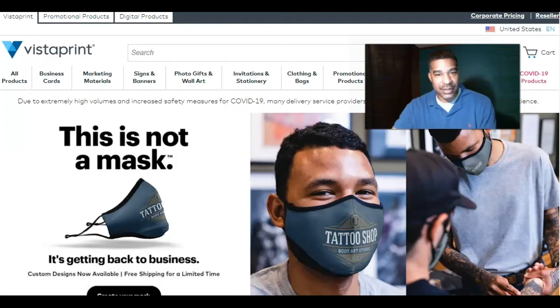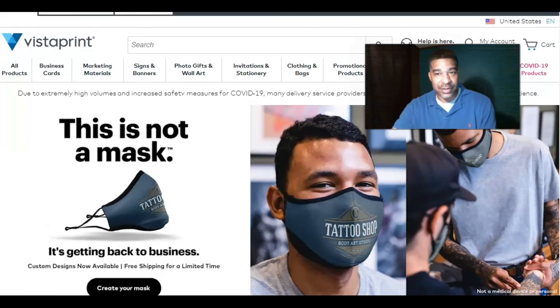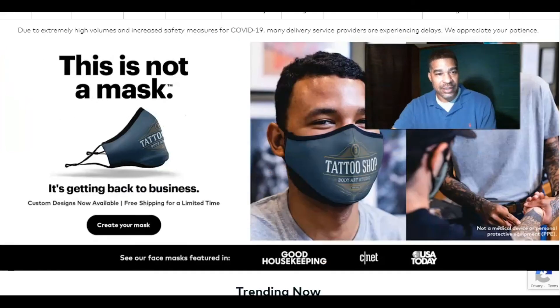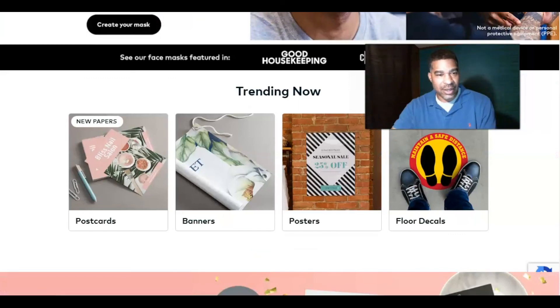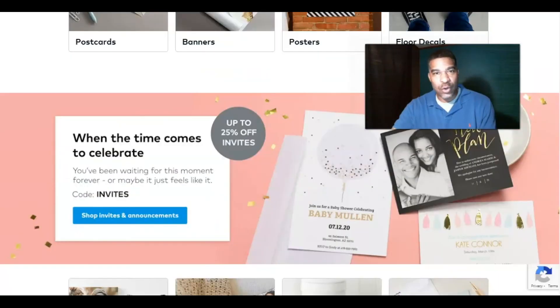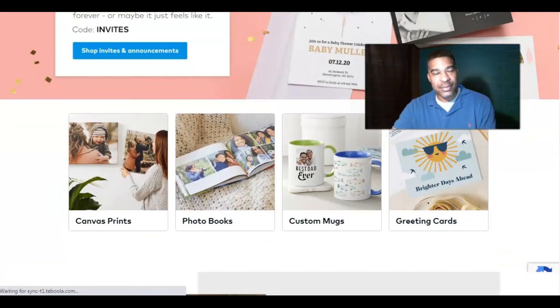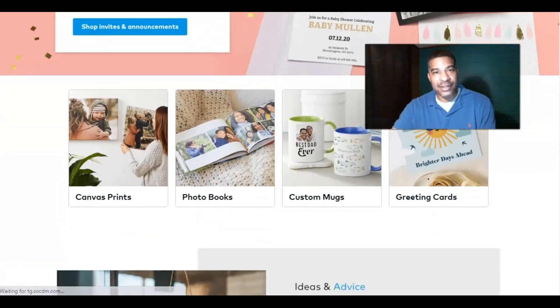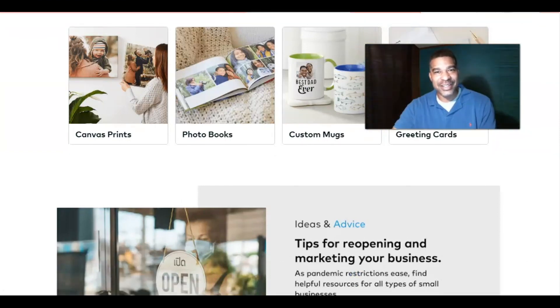Due to COVID-19, you can also get customized masks here — they'll do all that for you and it allows you to get back to business feeling good. Some trending items right now are postcards, banners, posters, and floor decals — we see a lot of that in stores. Check it out, order the quantity you need, and give it a try. They have professional printing service, quality staff, and delivery. This is Jamero — I appreciate your time and I'll see you later, thank you.